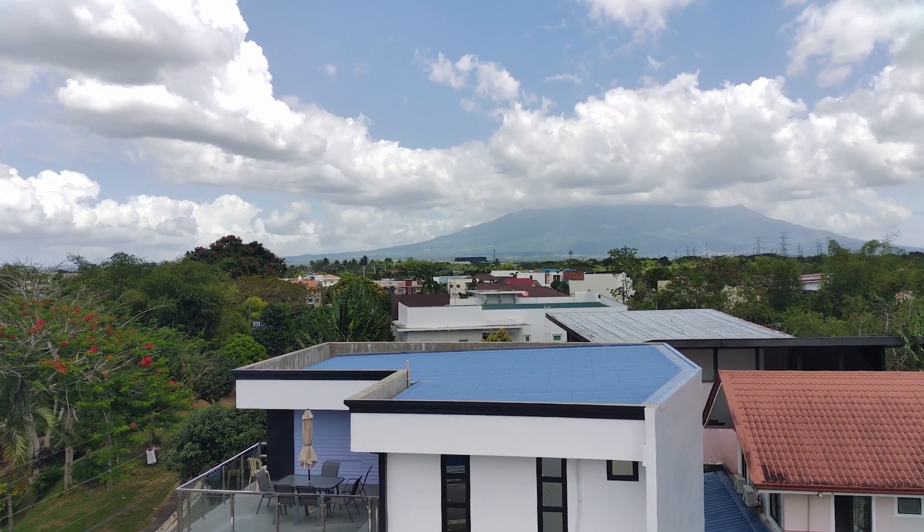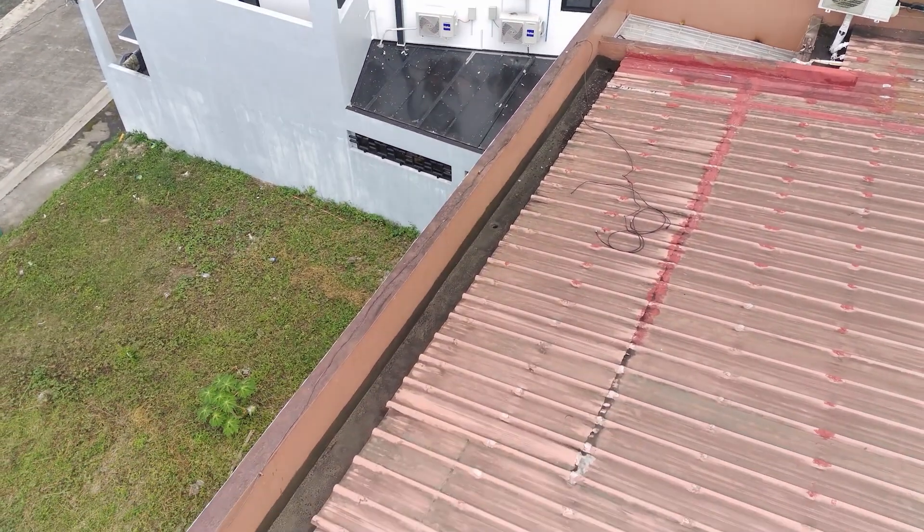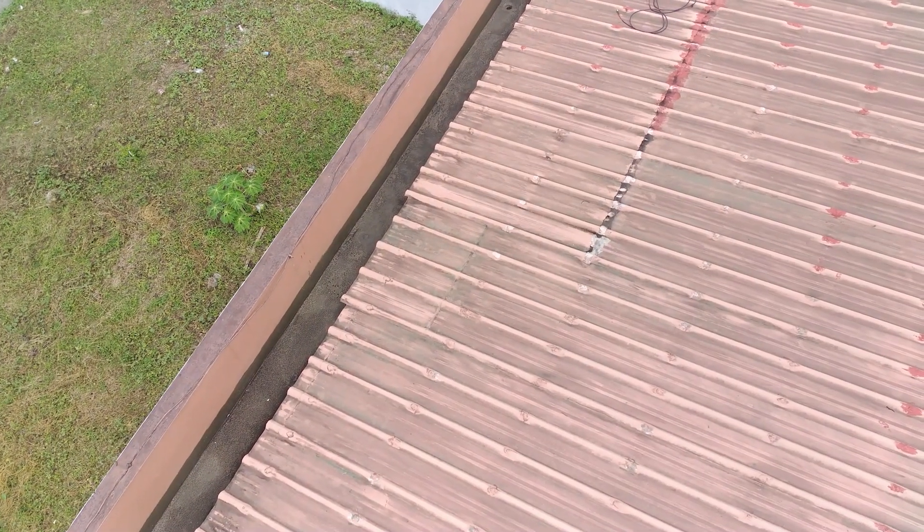So we flew up, and as you can see, the neighbors have a beautiful roof, a beautiful home. And right away we spotted troublesome areas on the roof.